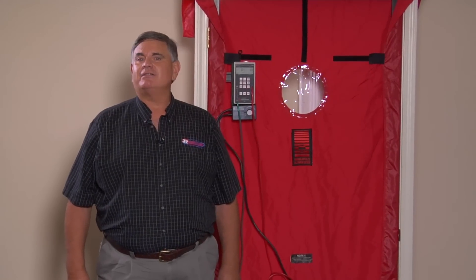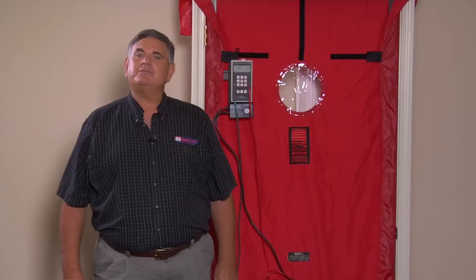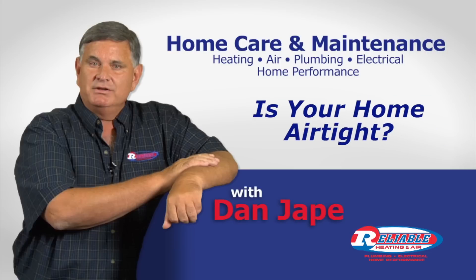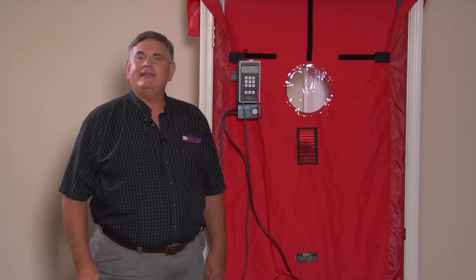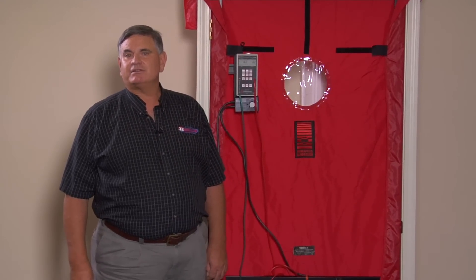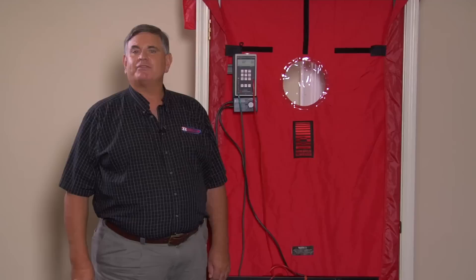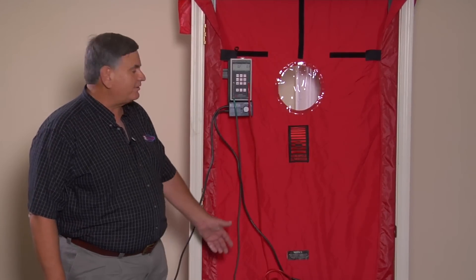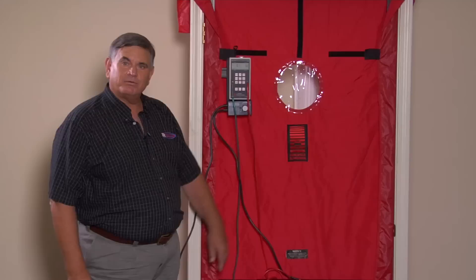Have you ever wondered how efficient and airtight your home is? Stay tuned and I'll show you one of the tools we use to determine this. Heating and air contractors use a wide assortment of tools and instruments to test for air tightness and thermal efficiency of your home. And this is one of the most popular necessary tools — it's called a Minneapolis blower door.